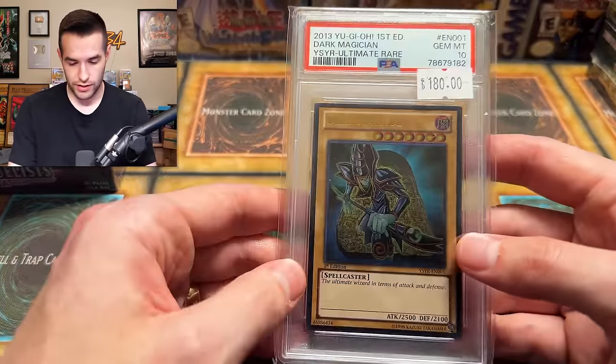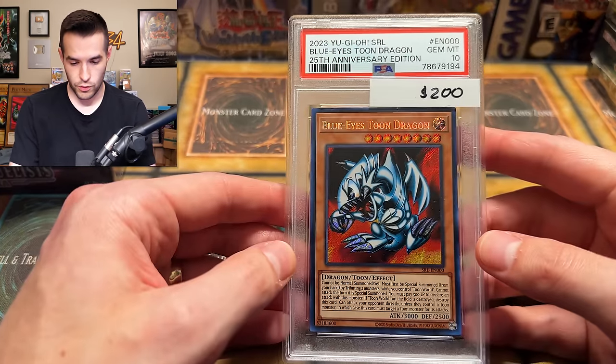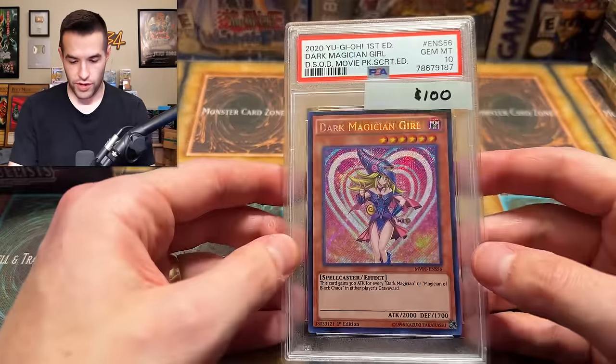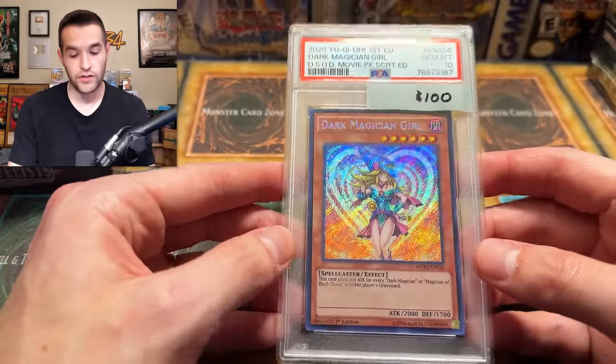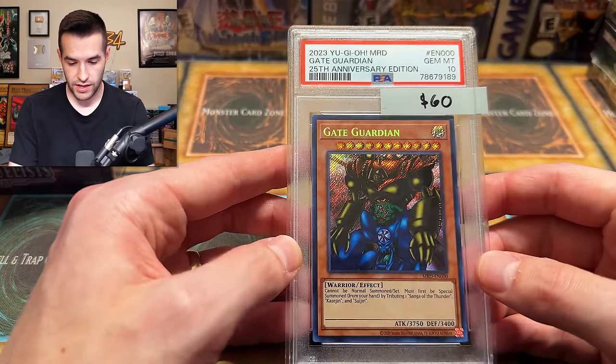We have another — that should be paired with the other one, probably. Ultimate Rare. Now we're into 25th Anniversary PSA 10s. We have a Dark Magician Girl movie pack — I just had one of these recently for consignment, pretty cool. We have a Gem Mint 10 Gate Guardian — it's cheap these days.